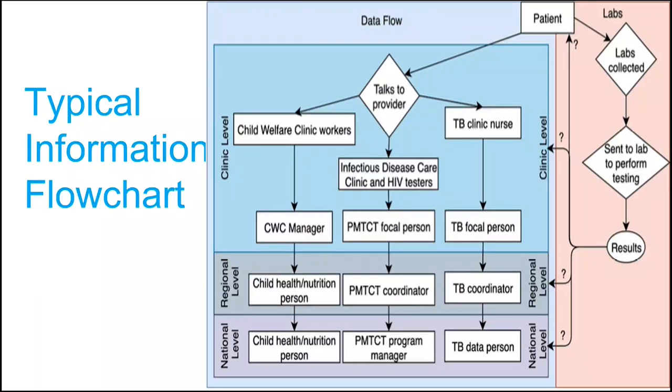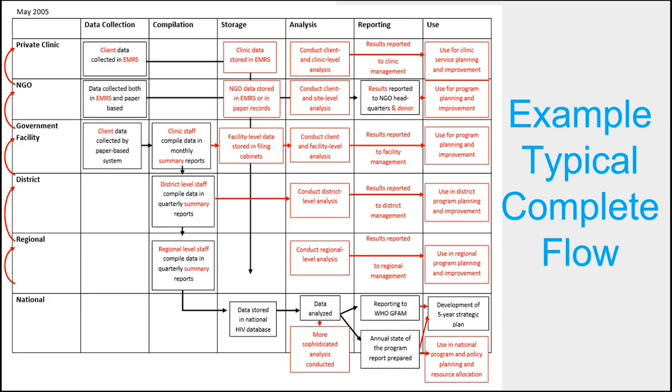We are looking to eventually come up with information flow diagrams that become more complex as we collect data — from the patient and through the systems — to understand what is happening with the data and how it's handled. Ultimately, we hope to identify at national, regional, district, and government levels, as well as private NGOs and clinics, how data is flowing in terms of collection, compilation, storage, analysis, reporting, and use — especially for decision making.